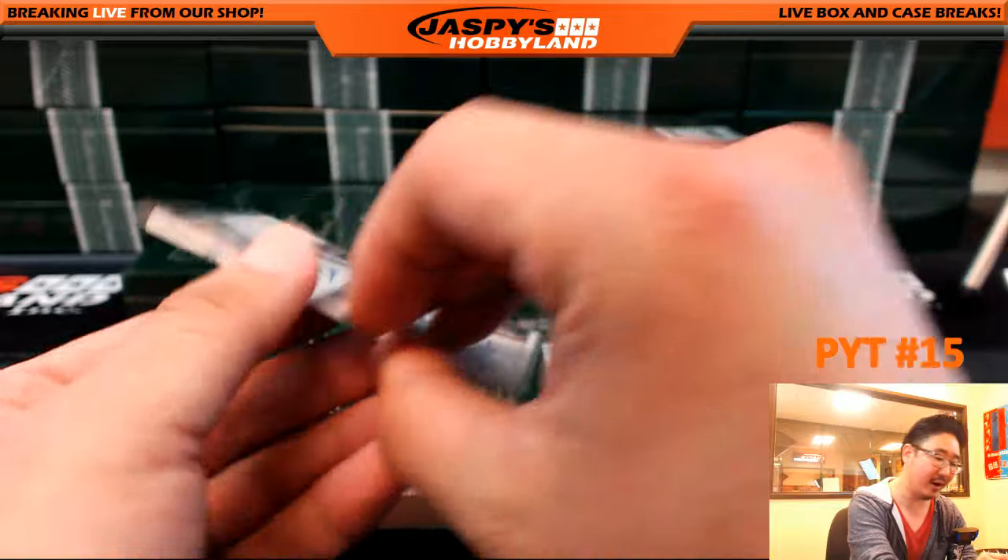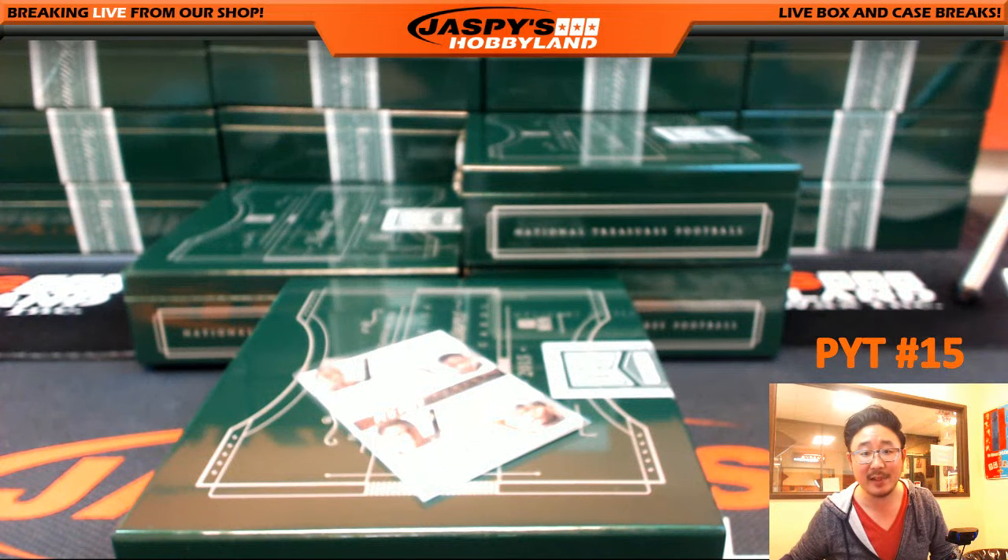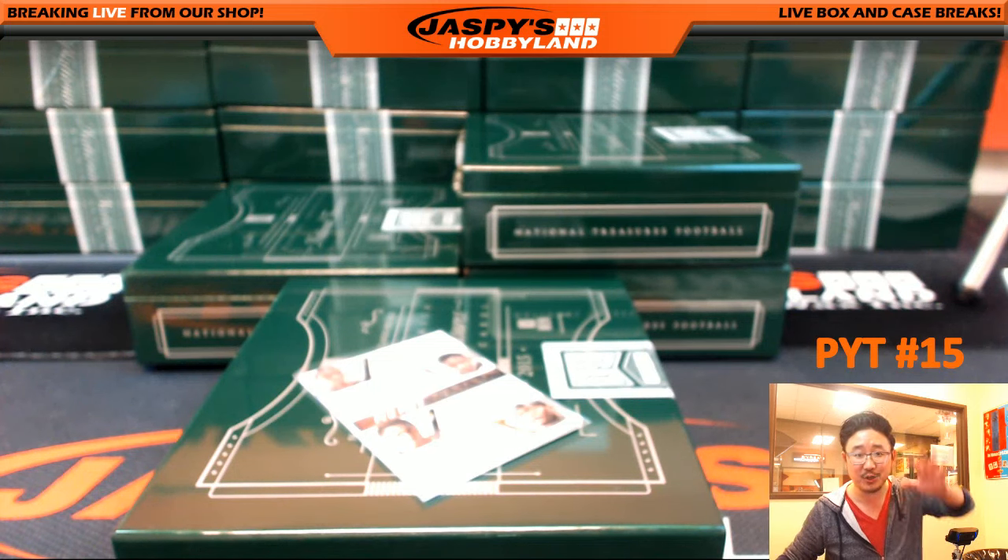What a break, folks — what a break. Ladies and gentlemen, that was Pick Your Team number 15 from jaspieshobbyland.com. Thanks very much for getting this going. We've got a couple more Pick Your Teams and a random team on jaspieshobbyland.com — let's fill them up, let's get them done. Thank you very much, see you later.